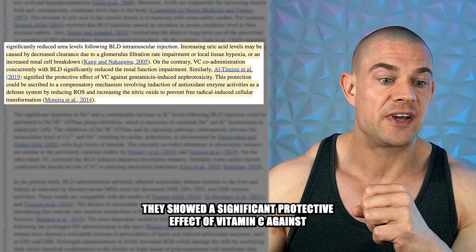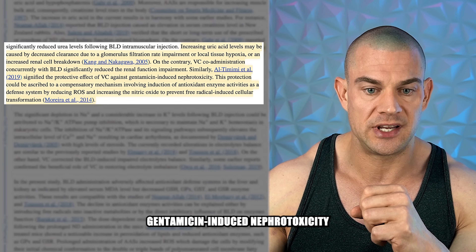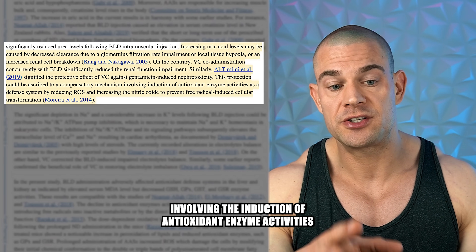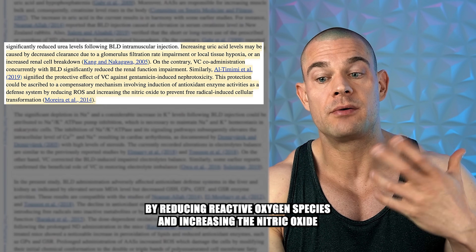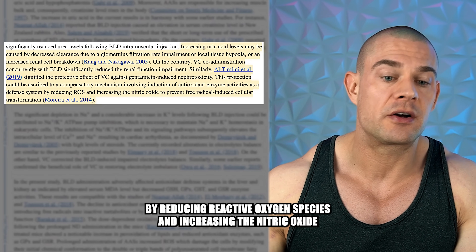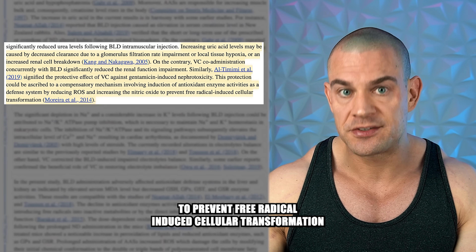They showed a significant protective effect of vitamin C against gentamicin-induced nephrotoxicity. This protection can be described as a compensatory mechanism involving the induction of antioxidant enzyme activities as a defense system, by reducing reactive oxygen species and increasing nitric oxide to prevent free radical-induced cellular transformation.